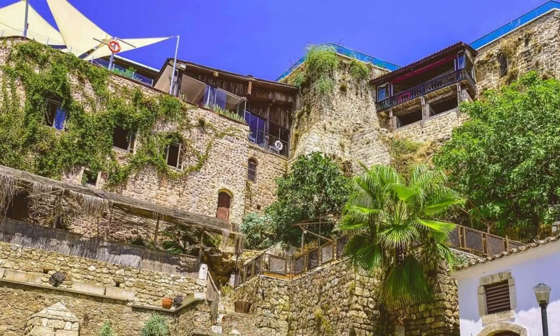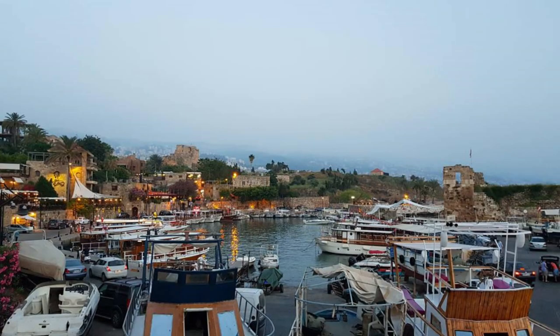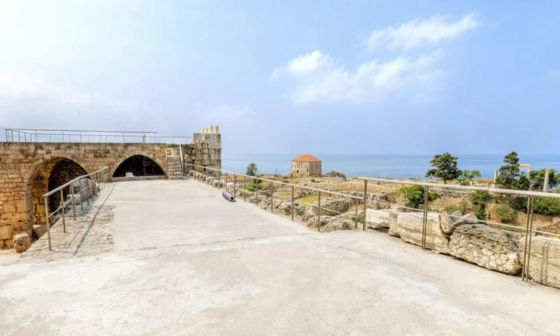Step back in time in the charming Old Town of Byblos, one of the oldest continuously inhabited cities in the world. Wander through narrow cobblestone streets lined with ancient buildings, bustling souks, and cozy cafes. Explore historic landmarks such as the Crusader Castle, the Roman Amphitheater, and the Phoenician Ruins, which date back over 7,000 years. Visit the picturesque harbor, where fishing boats bob in the azure waters of the Mediterranean Sea. Byblos is a living testament to Lebanon's rich cultural heritage and a UNESCO World Heritage Site.